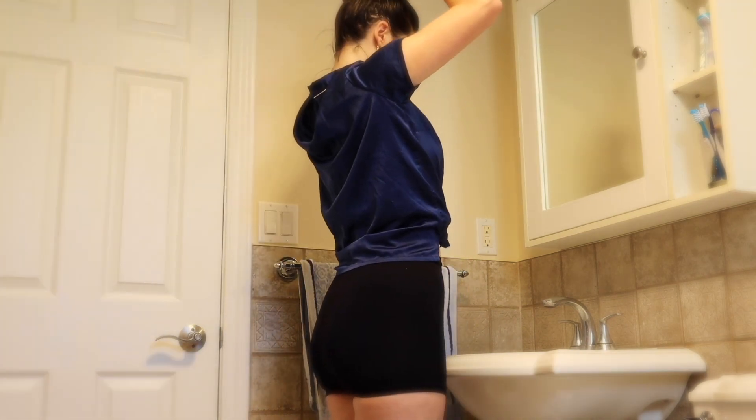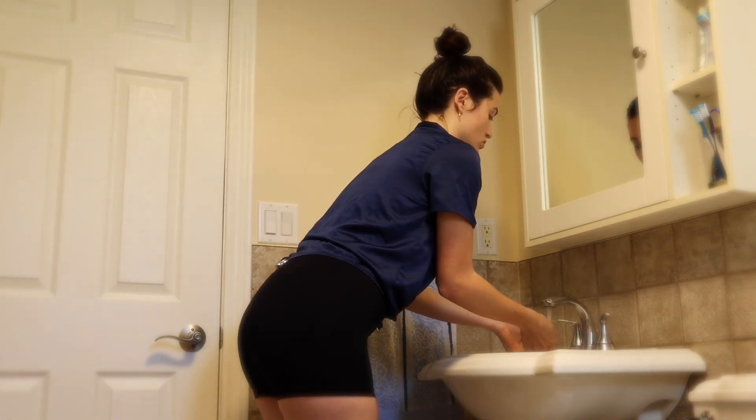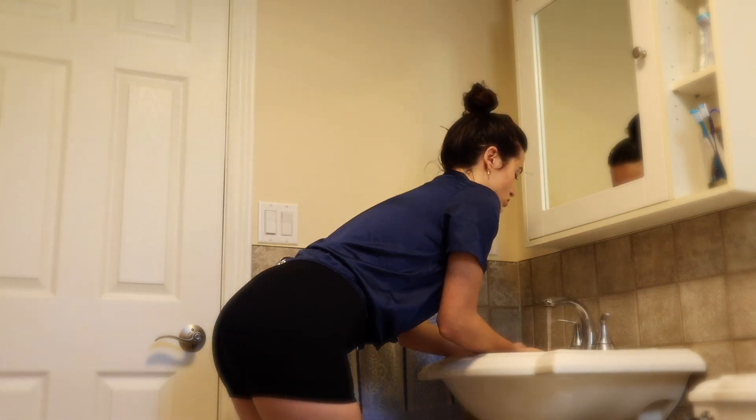The first thing that I like to do is splash my face with some cold water. I struggle to wake up in the morning, so I find that this really wakes me up.